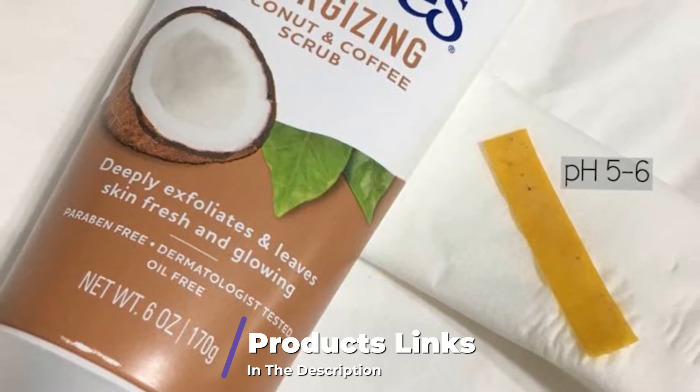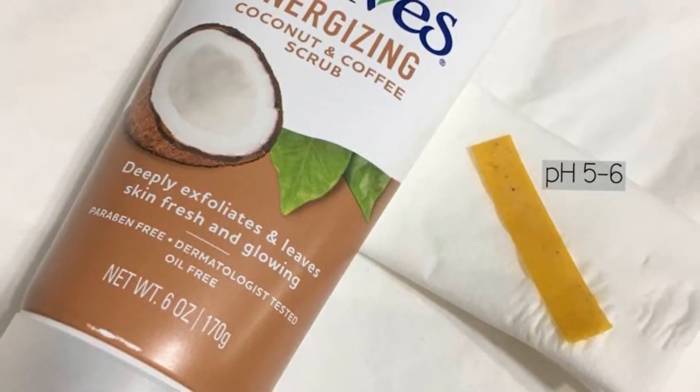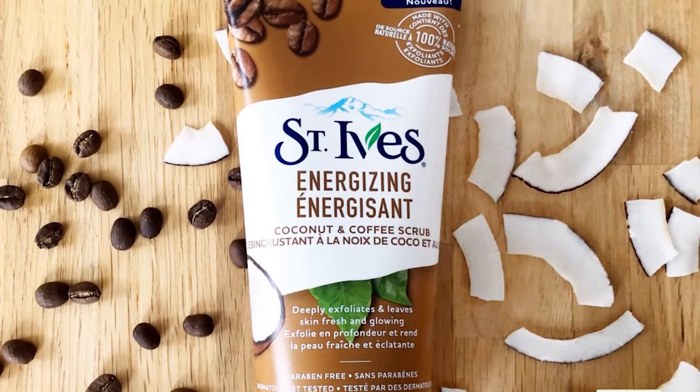Literally, the combination was chosen by users. It's formulated with 100% natural exfoliants, including walnut shell powder, and helps to smooth out the skin. Use it a few times per week to treat your skin and your senses.